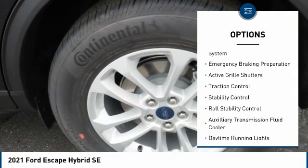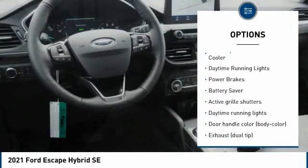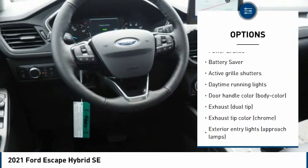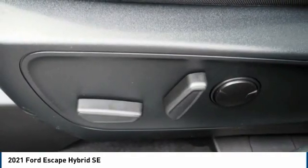Tire Pressure Monitoring System, Emergency Braking Preparation, Active Grill Shutters, Traction Control, Stability Control, Roll Stability Control, Auxiliary Transmission Fluid Cooler, Daytime Running Lights, Power Brakes, Battery Saver.